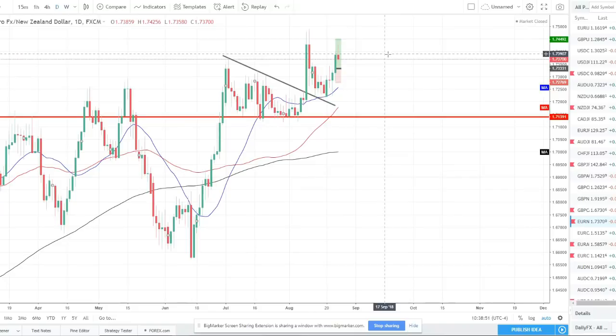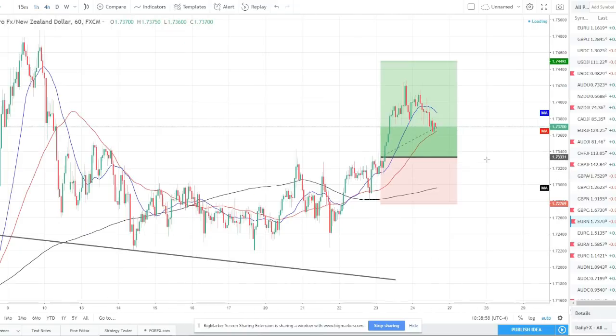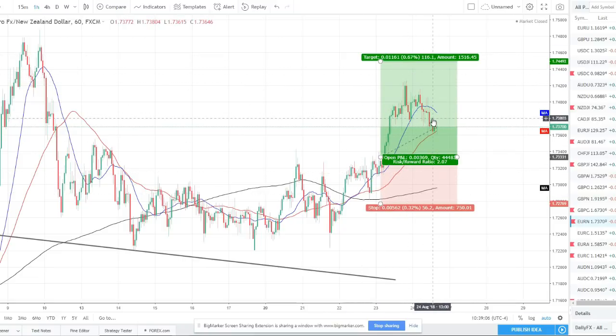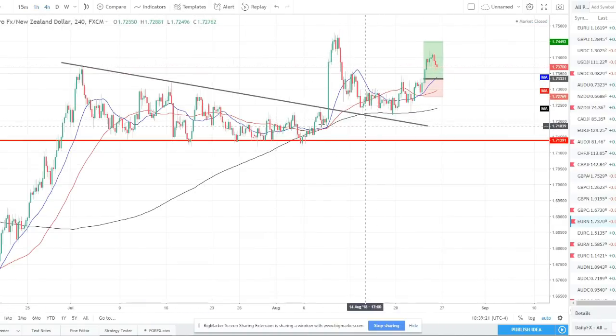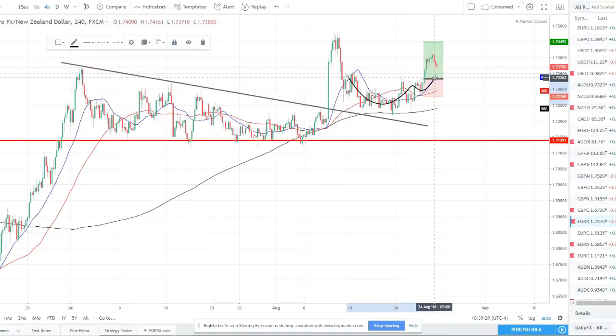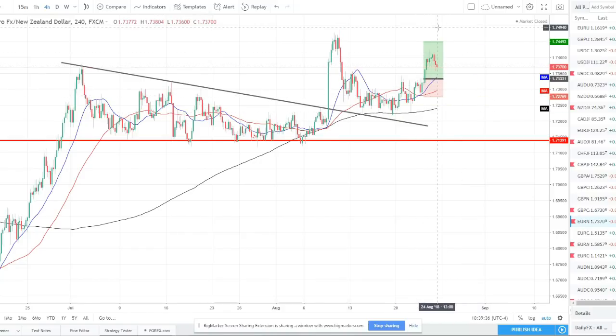Euro/NZD — this was a trade we took last week, not looking to trade it again this week. We called the nice break above resistance and caught a push to the upside. Trade management comes into play here — initial profits should have been taken off the table, adjusted to break even, and you could still be in this trade or have gotten out before the weekend. Either way you'd have been in profit on both positions. We had a strong higher high, price pulled back, got a nice rounding bottom cup-and-handle type pattern, price broke above that pattern — a nice entry — and price just shot up in our direction.